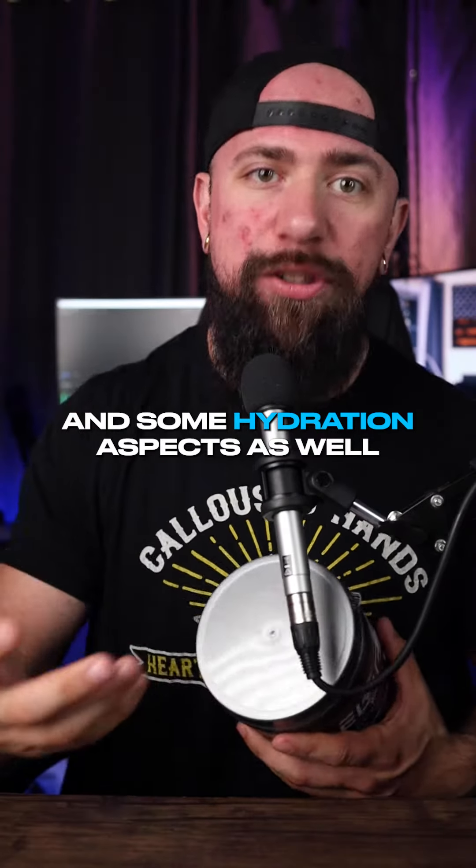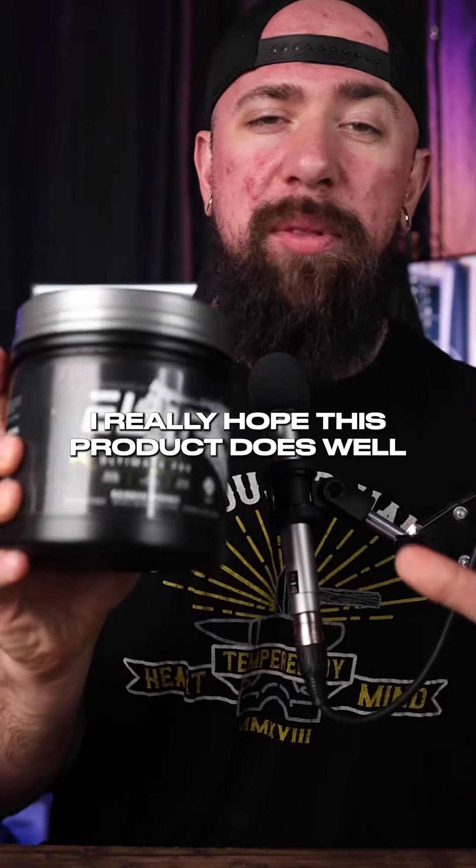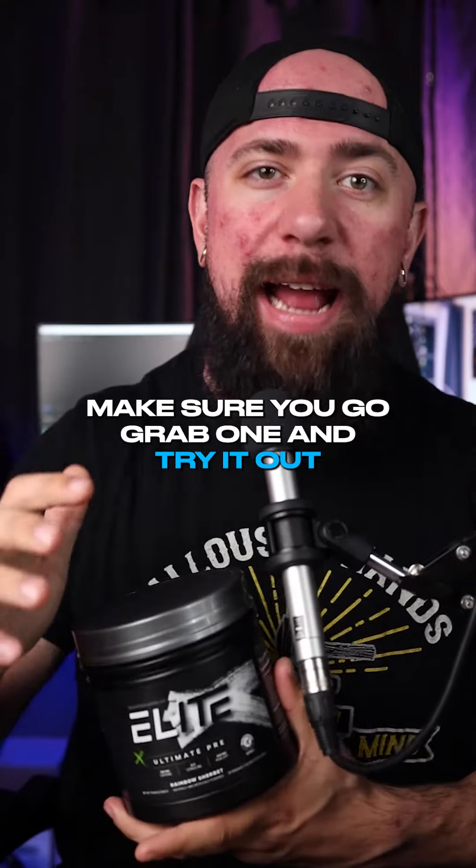I don't know how bodybuilding.com is going to do over the next couple of years, and I really hope this product does well and people are excited by it. But at the very least, make sure you go grab one and try it out.